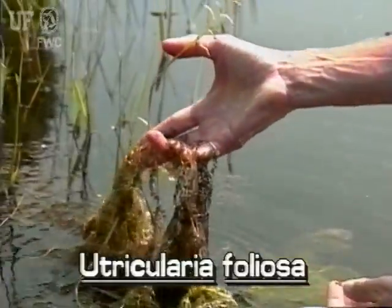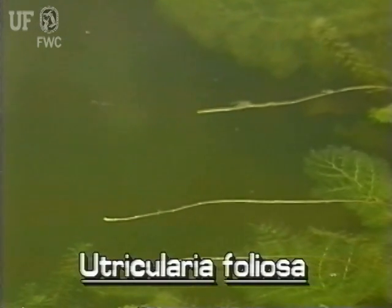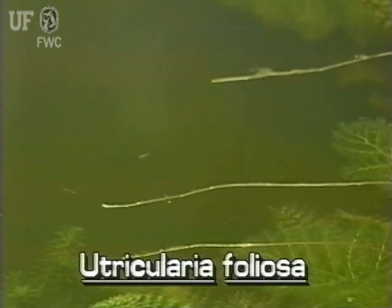Out of the water, it collapses into a slimy mass. Another feature of this species of bladderwort is its air shoots. These thread-like branches grow to the water surface and can be several inches long.